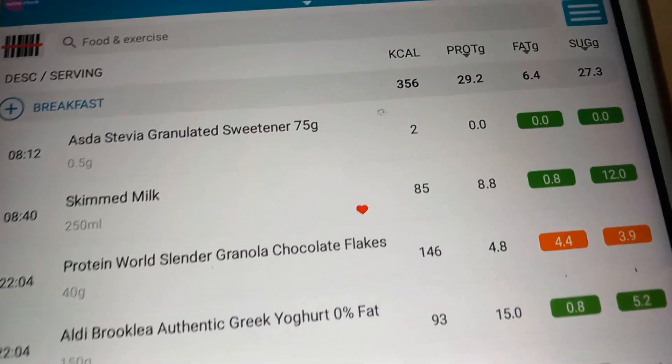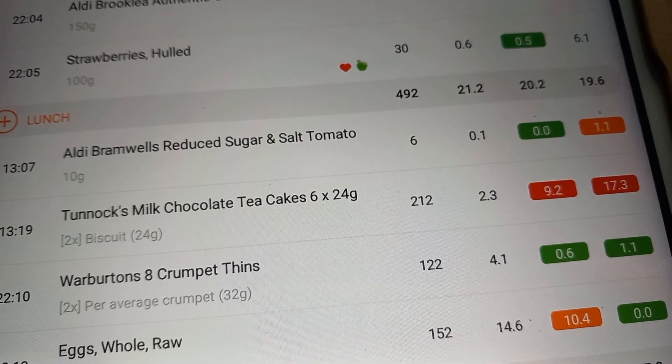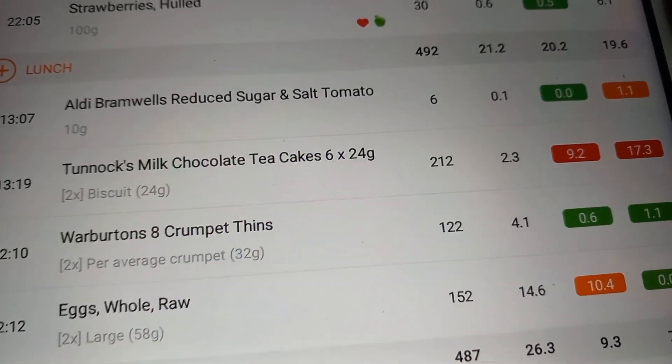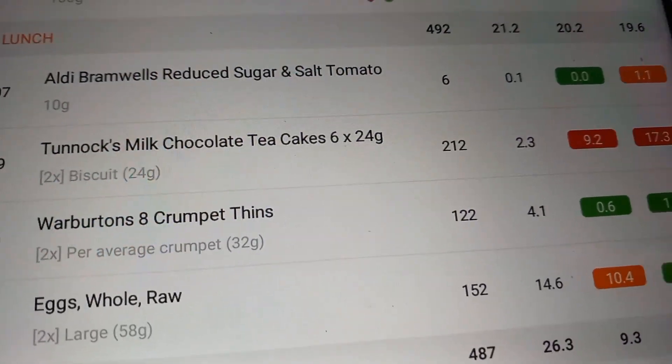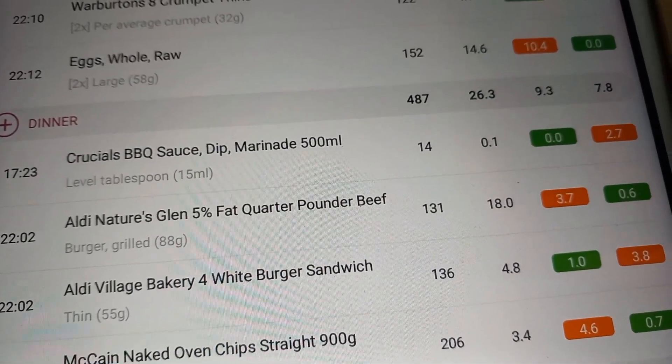I'm ending the day 80 calories over, which is not a big deal at all compared to how it has been on weigh day. I'm ending on 1580 calories. My breakfast was 356 — that includes my milk for the day — and my lunch included two Tunnock's tea cakes instead of one, so I used 212 calories there. My tea was 487 calories.